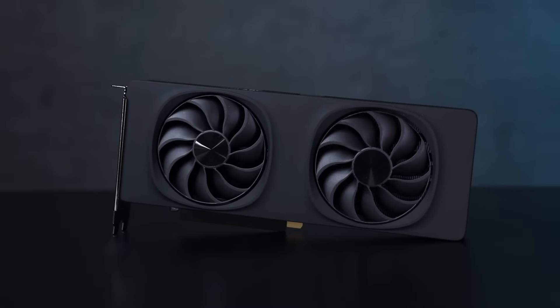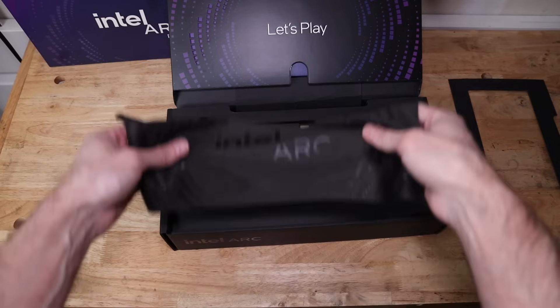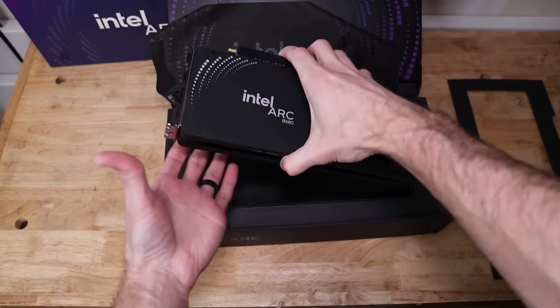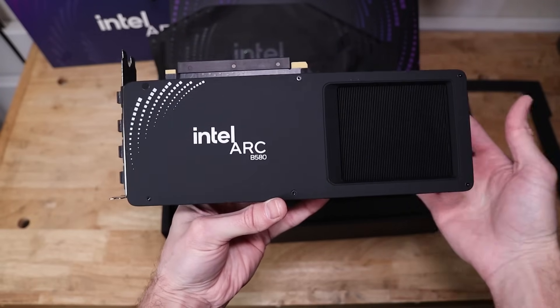We'll have to see when the cards actually release what the performance difference is — maybe it's not worth it, maybe it is. The B580 is performing so well at $250. The A580 was $180 at release but its performance wasn't even close to what the B580 is — it couldn't compete with any entry-level cards in Nvidia or AMD's lineup. Now the B580 is competing and sometimes beating those cards.